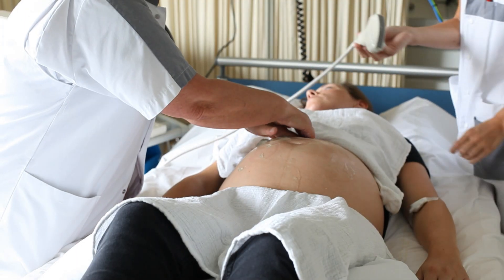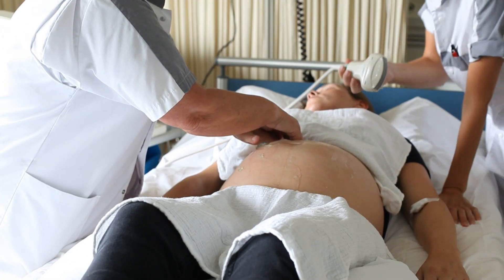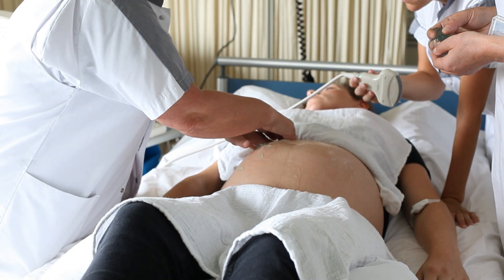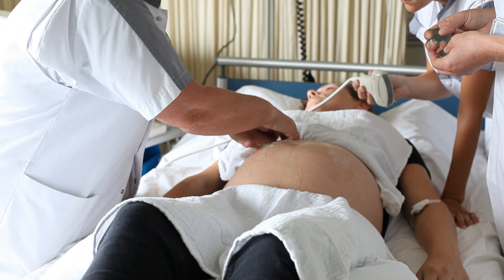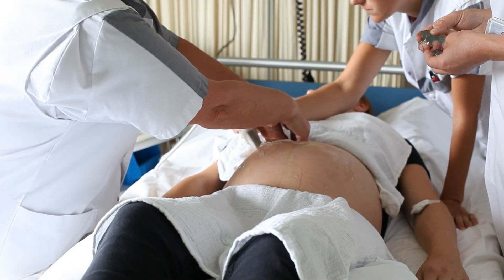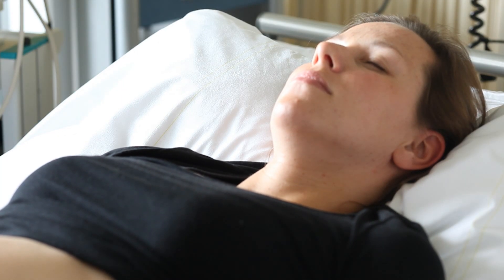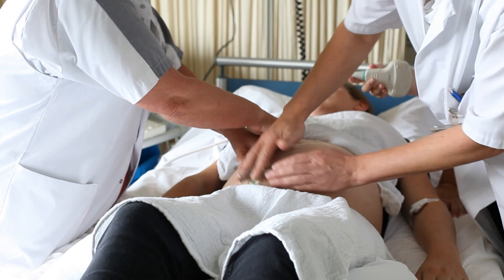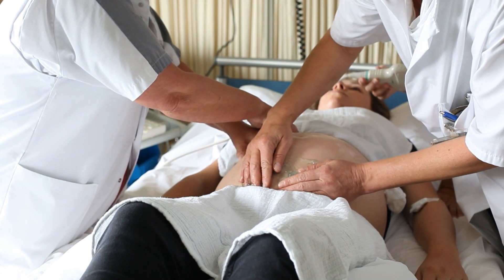Then, the obstetrician focusing on the fetal head tries to manipulate the head with a pull movement in the turning direction. We ask the mother to relax and take a deep breath in and out. When exhaling, the obstetrician concentrating on the fetal breech tries to lift the breech out of the pelvis.